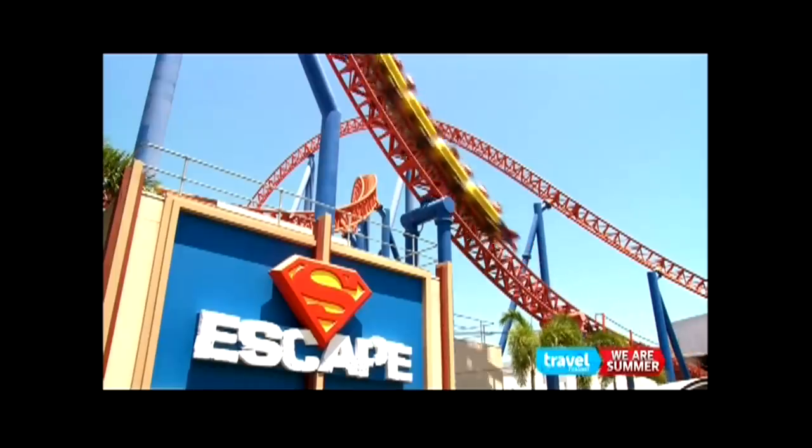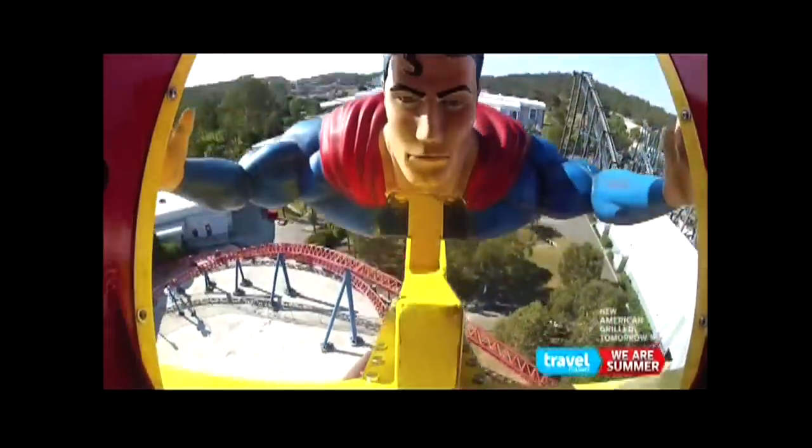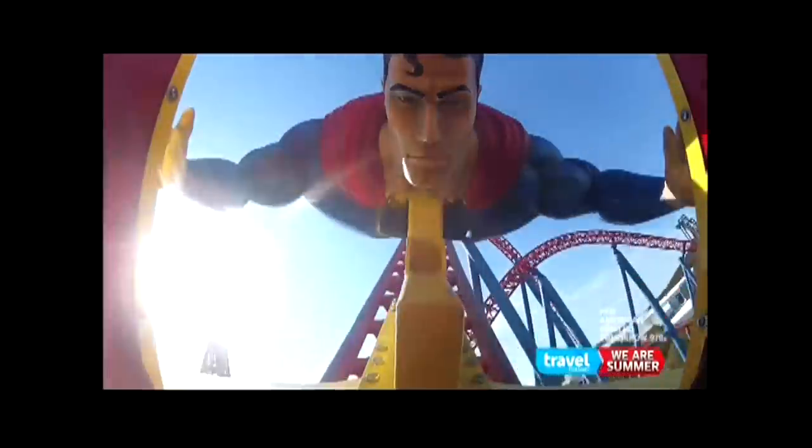This theme park's ultimate summer blockbuster is Superman Escape — a frantic launch coaster with a gravity-defying liftoff that rockets riders from zero to 60 in two seconds. Superman Escape is very unique; it's the only launch coaster in Australia at the moment.